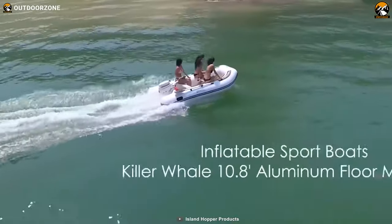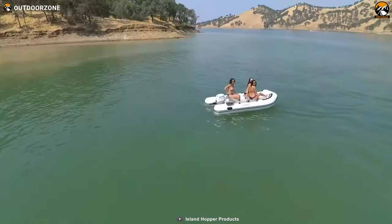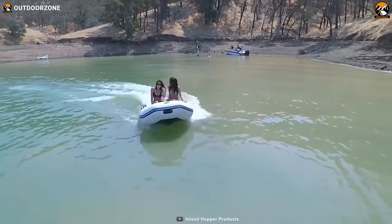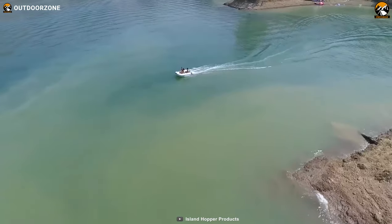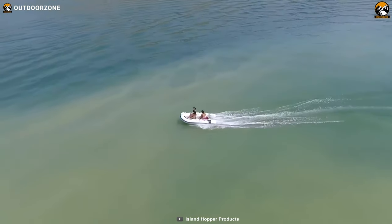Measuring an impressive 10.8 feet in length and 5 feet 3 inches in width, the Killer Whale offers ample space for your needs. With a maximum weight capacity of 1,268 pounds, it can comfortably accommodate up to 5 people, ensuring that you can enjoy your outdoor experience with friends and family.